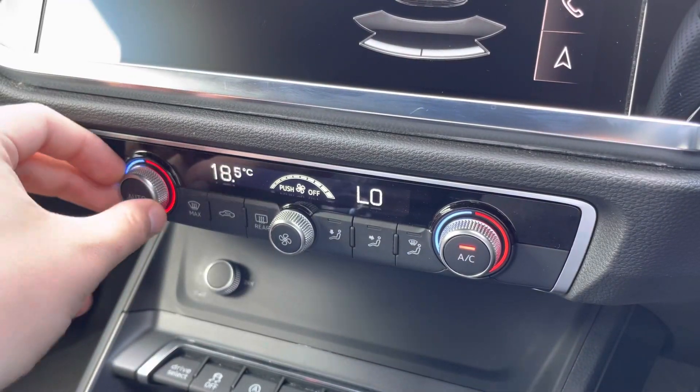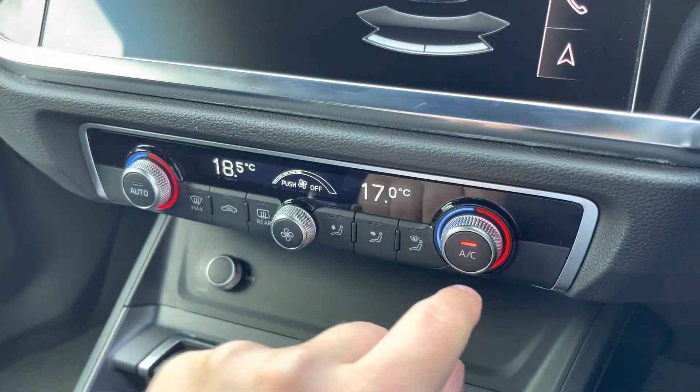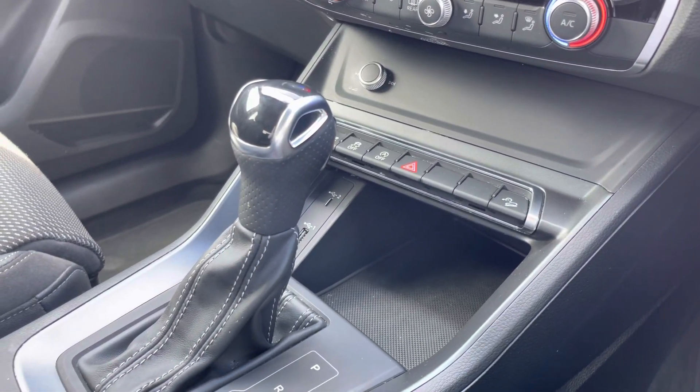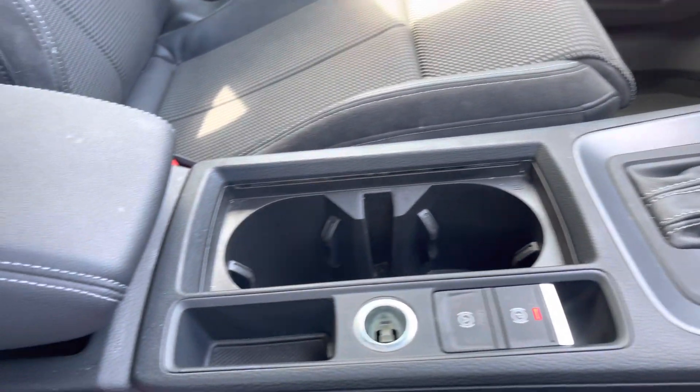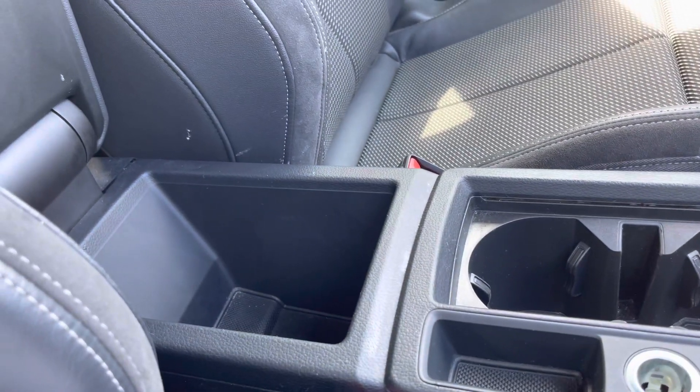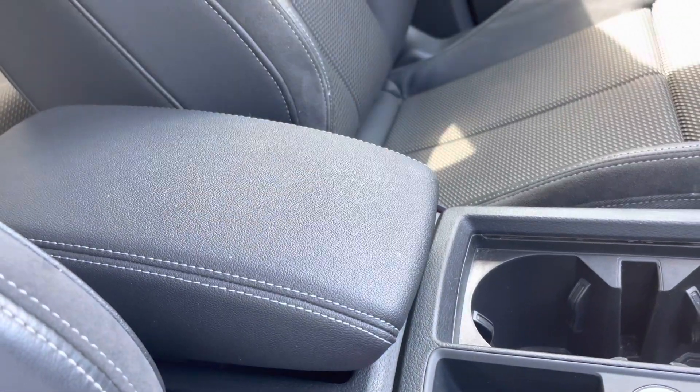You can also easily adjust the settings of the various driver assists, including the rear parking sensors. This interior also boasts easy-to-use dual zone climate control, and in the centre console there's a couple of USB ports, the slick S-tronic gear shifter, a couple of cup holders, and underneath the central armrest there is plenty of storage as well.